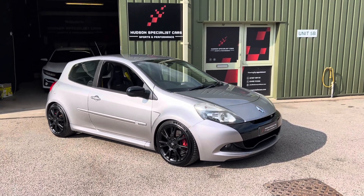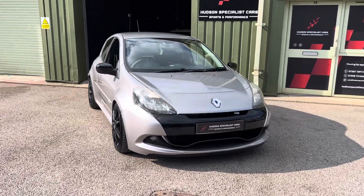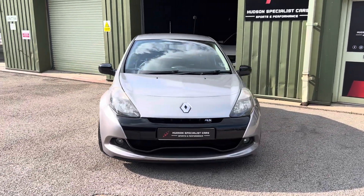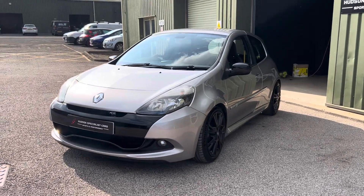Hi, good afternoon, it's Matt here at Hudson Specialist Cars. Here we have a walk-around video of our stunning 2010 Renault Sport Clio RS200. I'll do my best to walk you around it and try and demonstrate a few of the highlights.